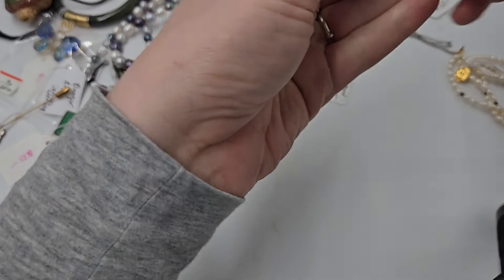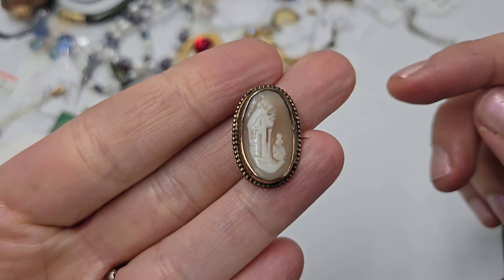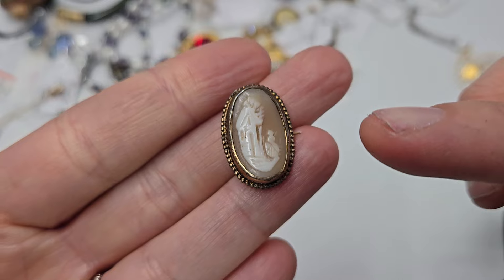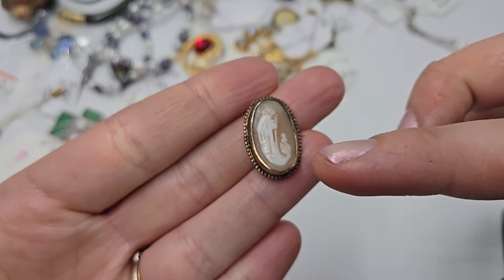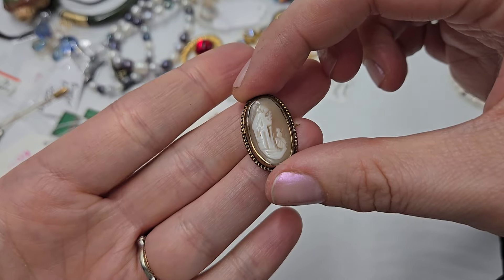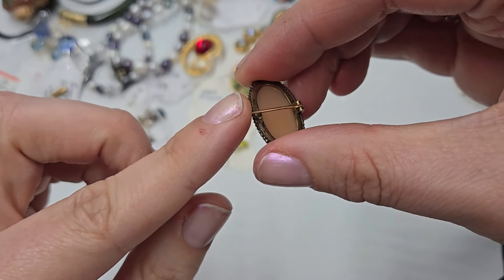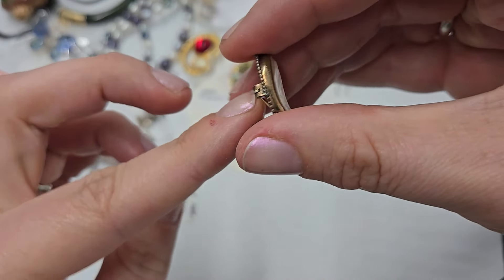This is a carved shell cameo — natural shell and it is gold vermeil, which is gold over sterling. I did test it. It's an antique pin and you can see the pin coming through right here — it is longer than the piece. When the pin is longer than the piece, that's around the turn of the century because clothes were thicker. This one does have a flaw — it's missing the C clasp — but if you're a collector of cameos, this is definitely a piece.